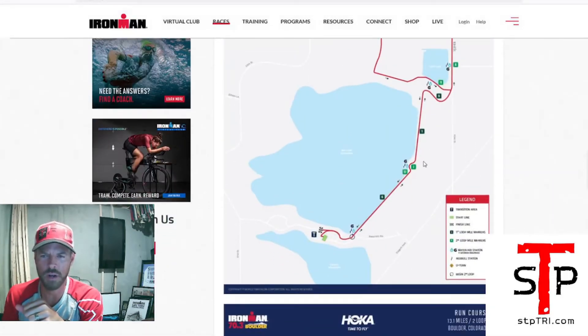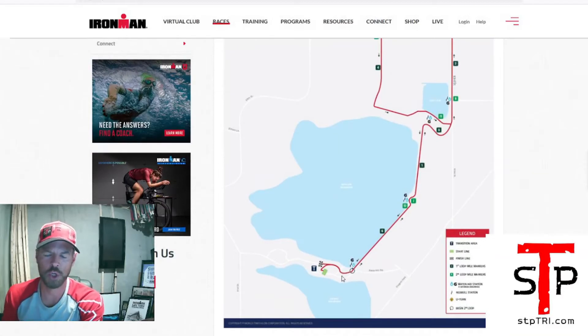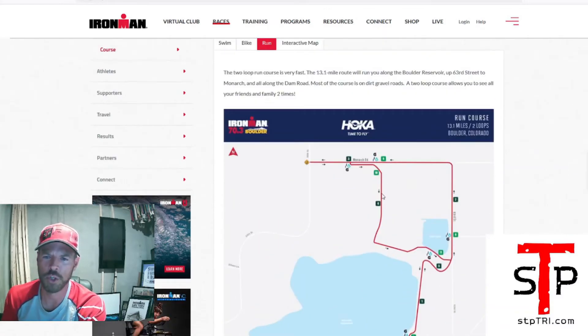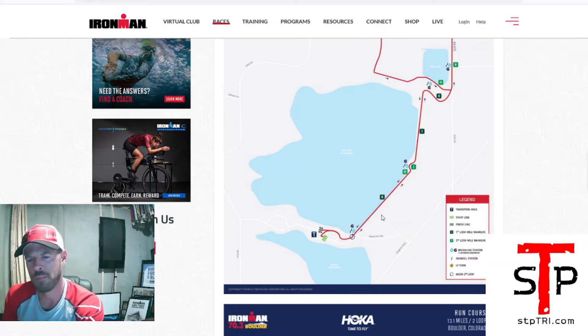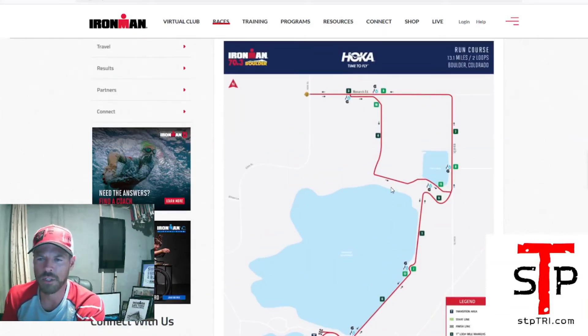When they hit the run, they come out of transition and head out here on the run course. Your sherpas are going to have plenty of time to catch them with this turnaround right after the dam. It's a two-loop run course. When athletes come out they do a little loop and come back out, so spectators can hang out here, see them leave T2, cheer them on while they're changing, and once they run past you can hang out near the dam. You can see them three times on the run and about three times on the bike, plus at the finish line.